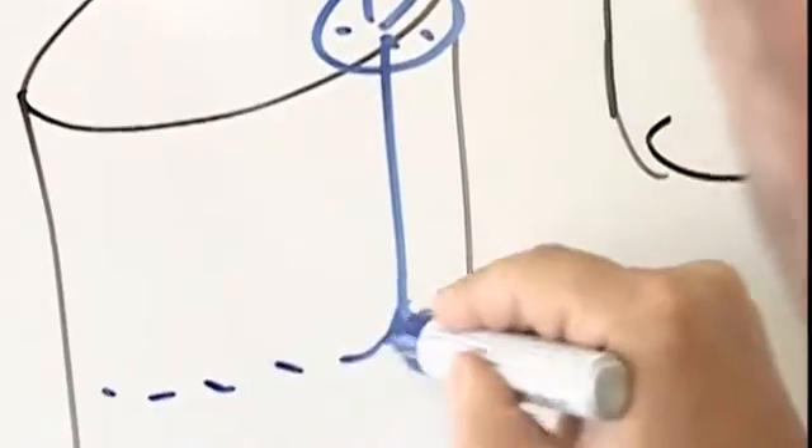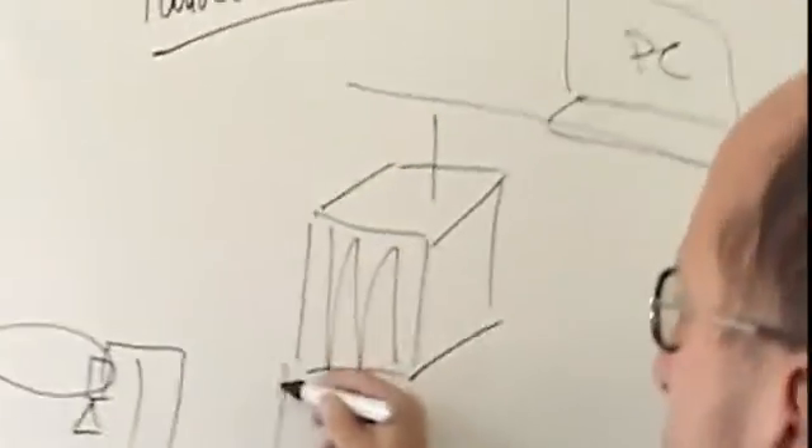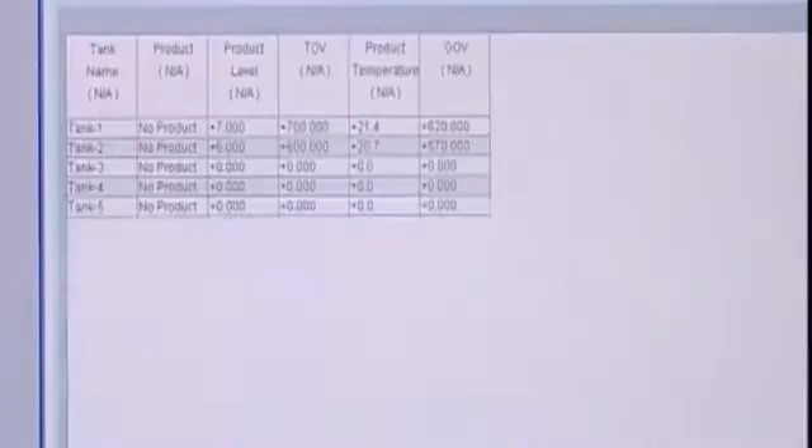This means you have a connection between the tank filling level measuring system and the process control system. One important aspect is that the complete system is approved according to NMI and PTB requirements. Otherwise it would not be permitted for use with weight and measure approved transfers, W and M.